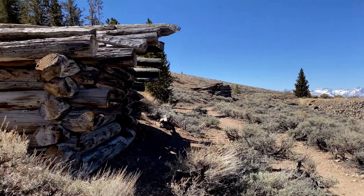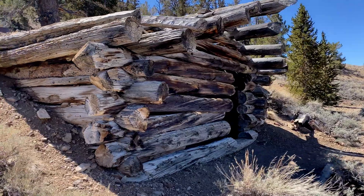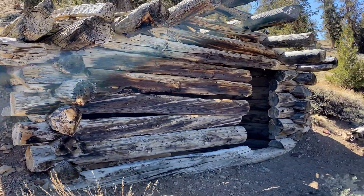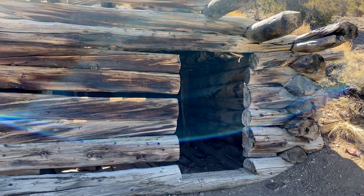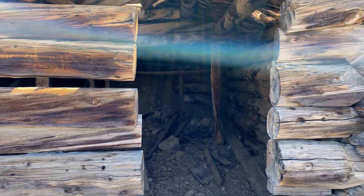This is the old Reed Mine, first established in 1863, making it one of the earliest mines in the White Mountains. They were looking for gold and silver, but lead and zinc ore was extracted. Pretty impressive, isn't it?